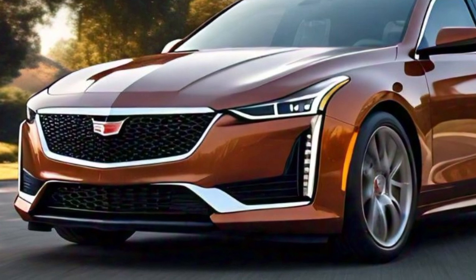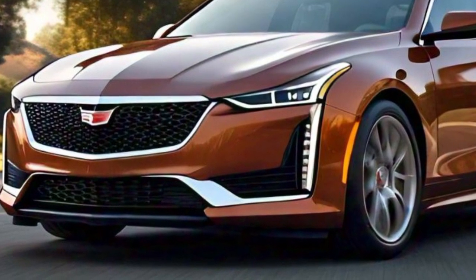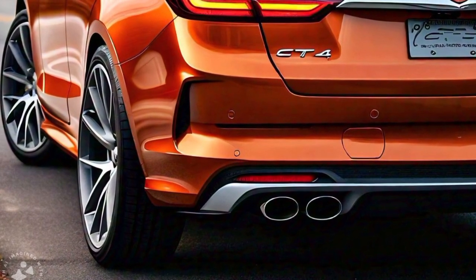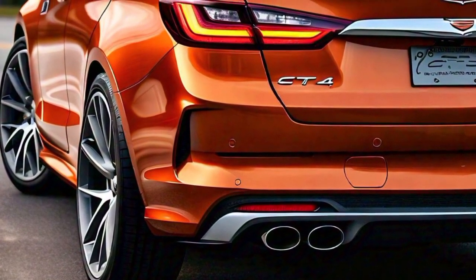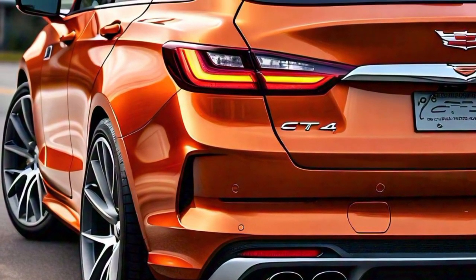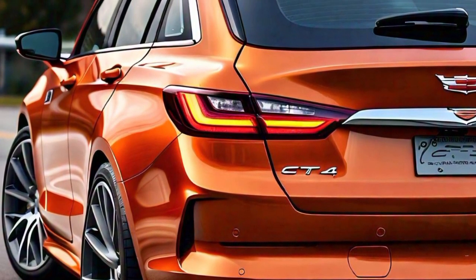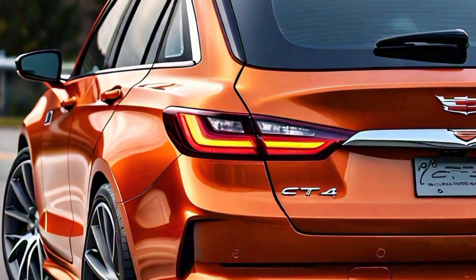Moving to the rear of the Cadillac CT4, the taillights are another highlight of its exterior design. The vertical LED taillights have a modern and distinctive look. They wrap around the rear corners of the car and are connected by a thin strip that runs across the trunk, creating a sense of width. The rear bumper is clean and simple, with integrated exhaust outlets that give the CT4 a polished and upscale feel.